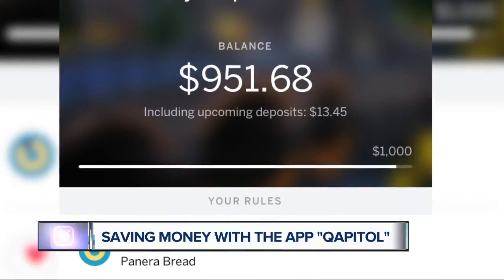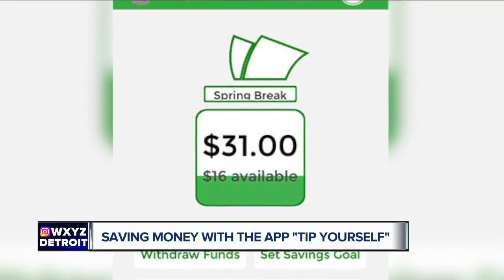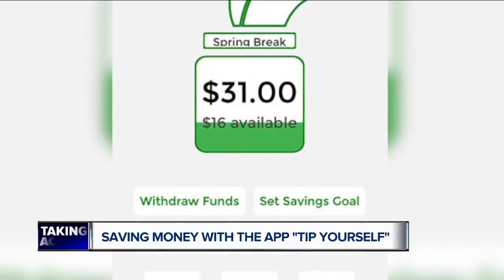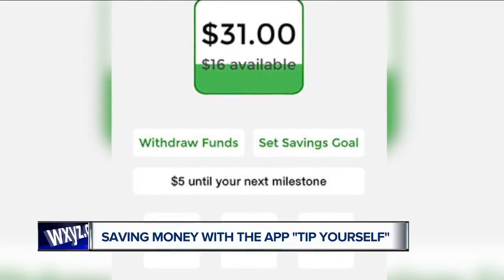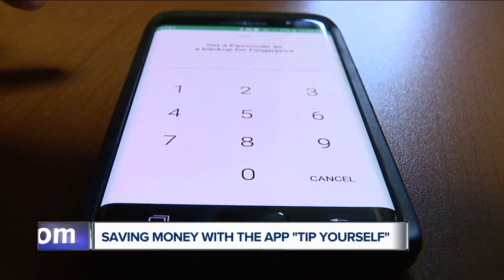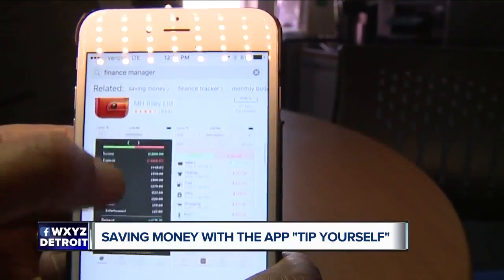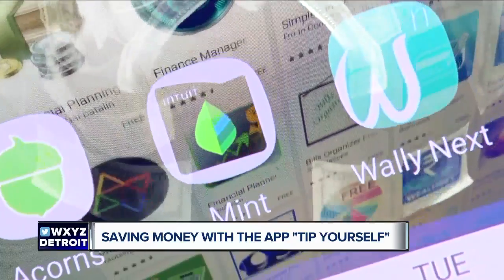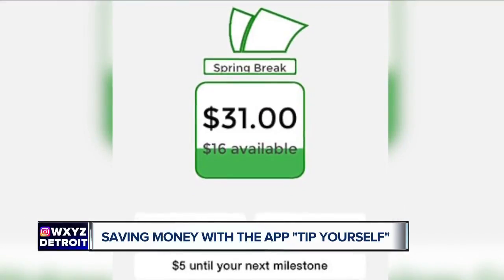The third app is called Tip Yourself — I'd say this is a good one for the non-spender. Instead of rounding up, the name explains it: you tip yourself, kind of like you tip a waiter, waitress, or barista. You don't have to spend money for it. You can tip yourself for positive behavior — say you didn't eat a cookie, boom, give yourself five bucks; you went to bed on time, there's three bucks. It puts positive behaviors in and rewards you for them.